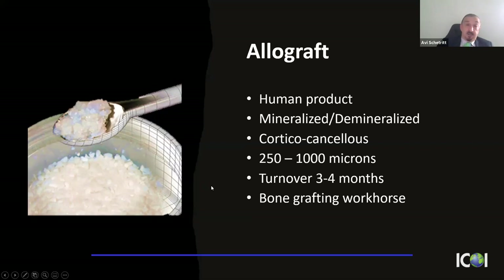So I sit on the fence. Allograft — being a human product — can be used mineralized or demineralized, and they're now available combined in the same vial. My preference is a corticocancellous mix, giving some cortical bone for dimensional stability. I use 250 to 1,000 microns with a turnover of about three to four months. That's my go-to for socket grafts.